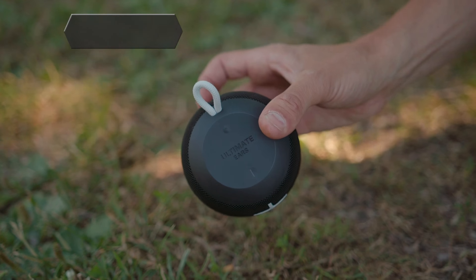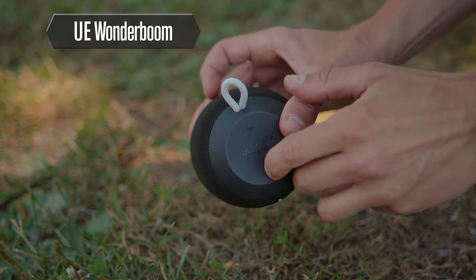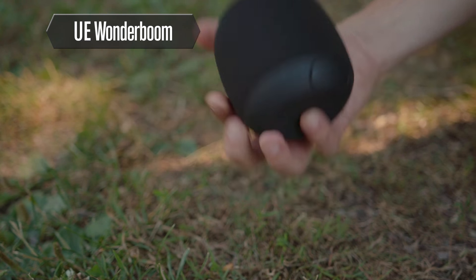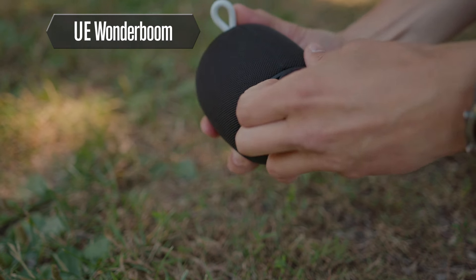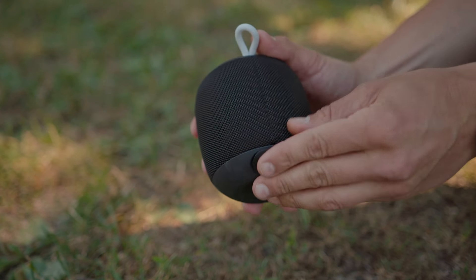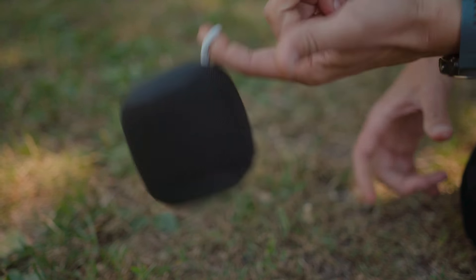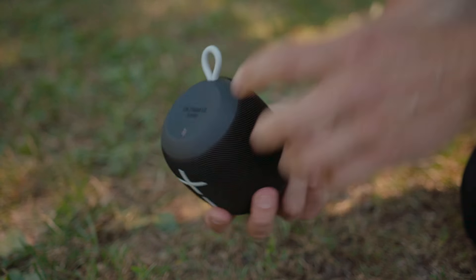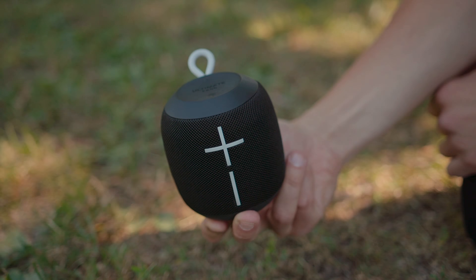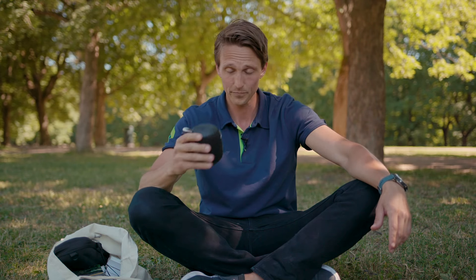This is the Wonderboom from Ultimate Ears. It's a small little speaker that gives you great sound, and the size would fit any travel bag. It's got a 10-hour battery life and it's fully waterproof, so you can bring it pretty much anywhere — beachside, poolside, in the pool, in the shower, wherever. That also means that on a rainy day you can bring it outside. If it gets dirty, just rinse it off in the sink. You're good to go.